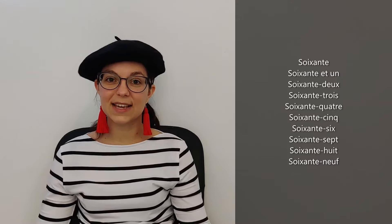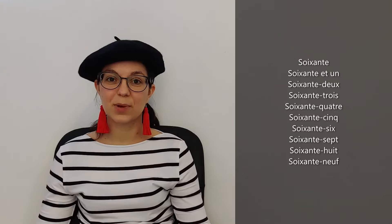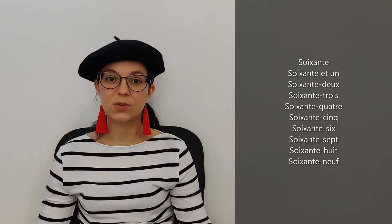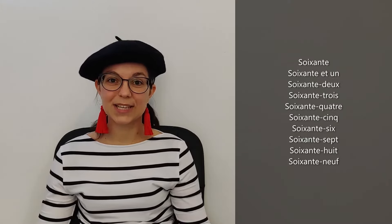And then it's like 32, 42 — we will say soixante-deux, soixante-trois, soixante-quatre, soixante-cinq, soixante-six, soixante-sept, soixante-huit, soixante-neuf.